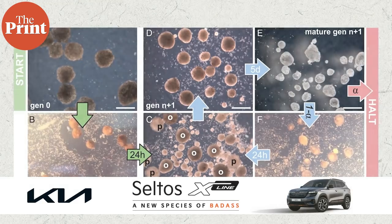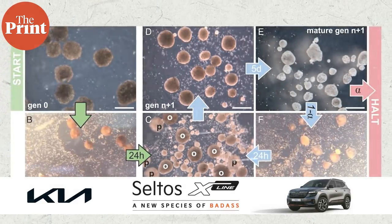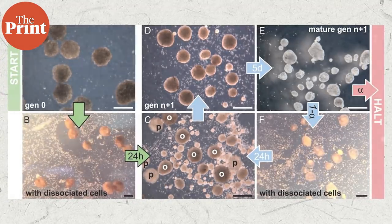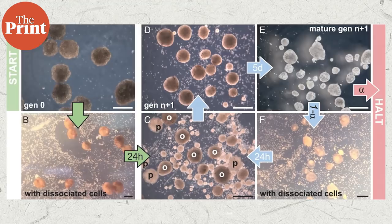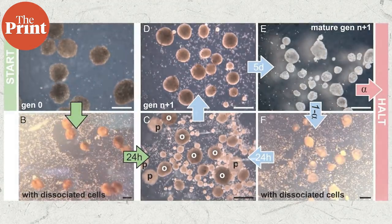The frog cells replicate in a way that has never been observed in any animal or plant known to science. The Xenobot parent, made of some 3,000 cells, forms a sphere. These then make the children, but the system normally dies out as after that it runs out of energy. Using an artificial intelligence program on a supercomputer cluster, an algorithm was able to test billions of body shapes — such as triangles, squares, pyramids, or starfish — to find ones that allowed the cells to be more effective at replication.